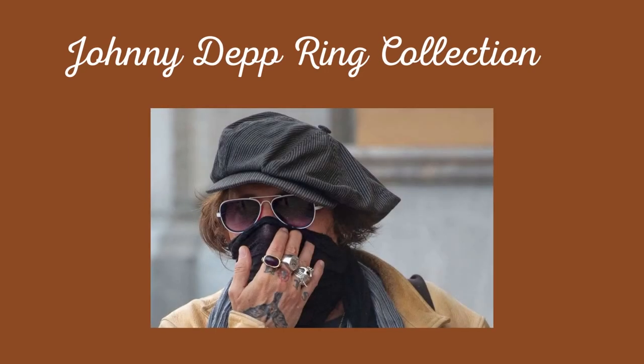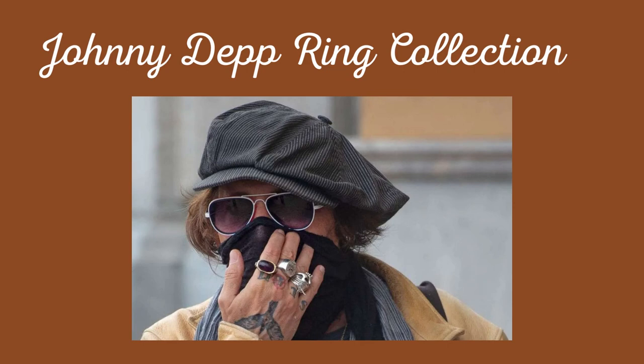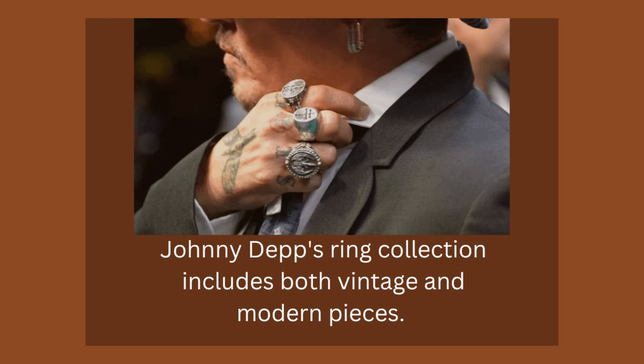Johnny Depp's ring collection is one of the most iconic and unique jewelry collections in the world. Depp wore many different rings over the years, from simple bands to large statement pieces. He often wears multiple rings on each hand, creating a unique and eye-catching look.